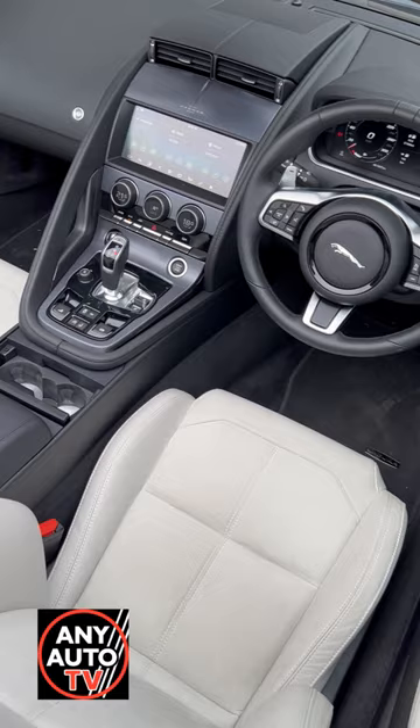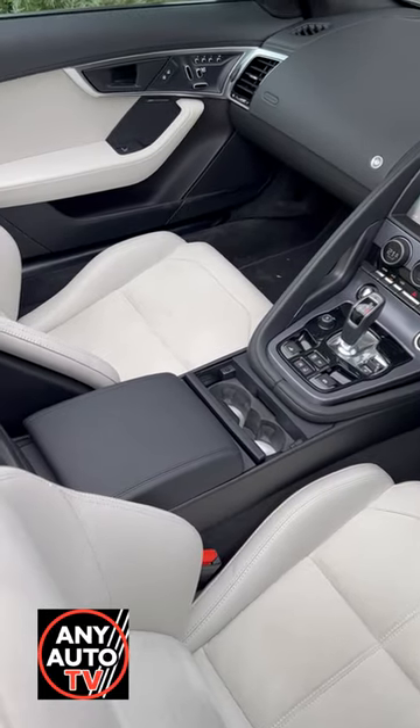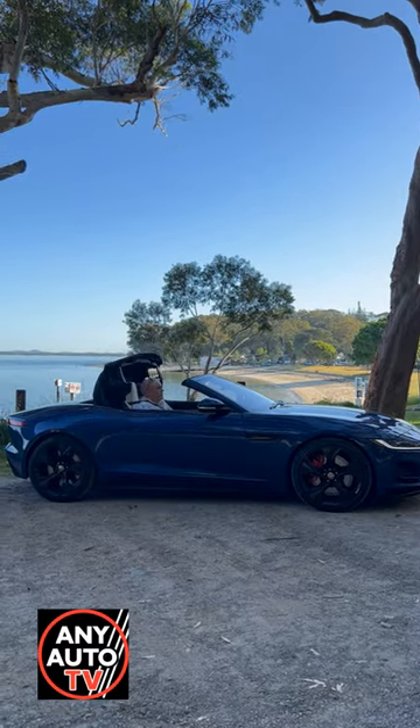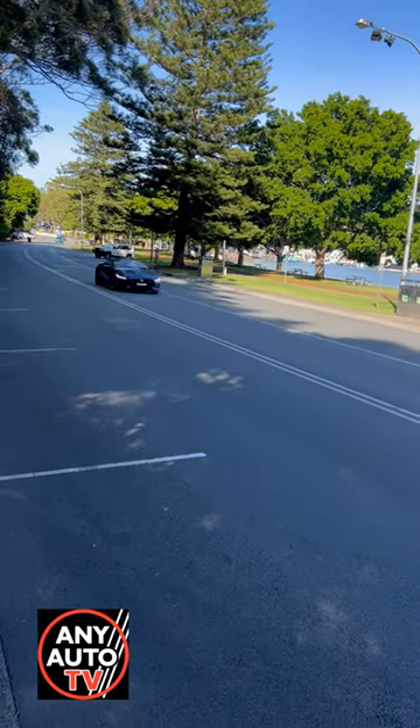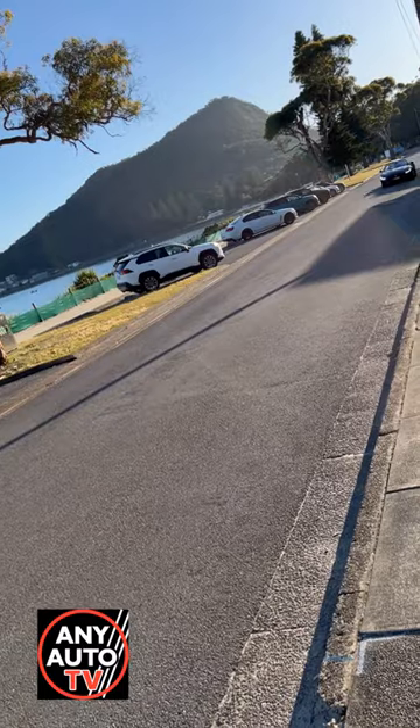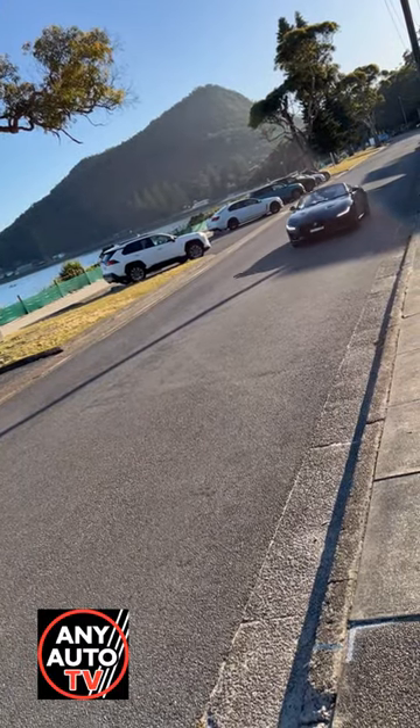It's cramped inside for taller drivers like me and there is almost no boot space. But on a sunny day when you lower the convertible roof, go for a drive along the beachfront and just listen to that V8 exhaust, there are few more desirable and legal activities you can do in a car.